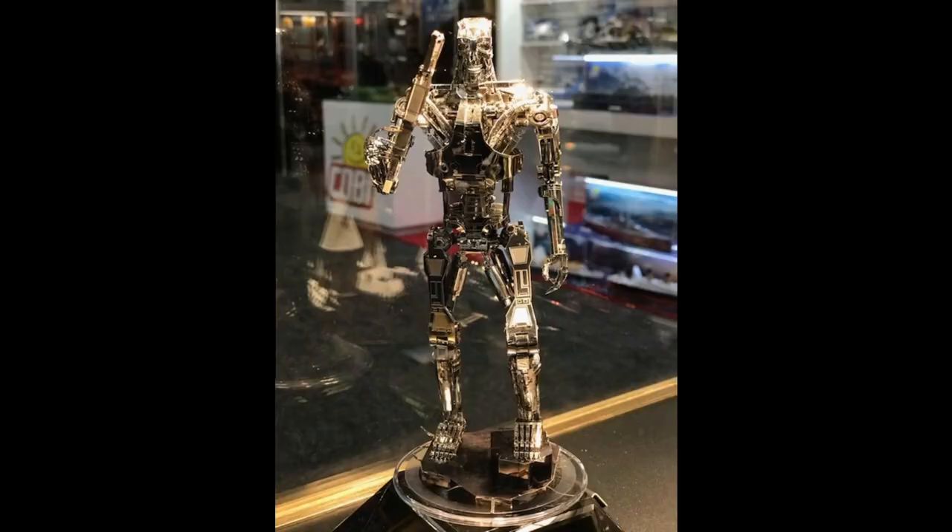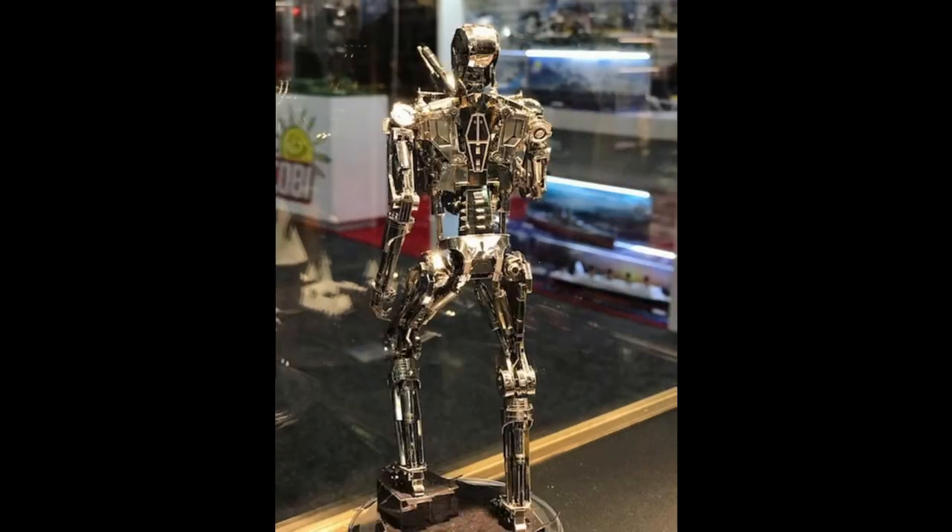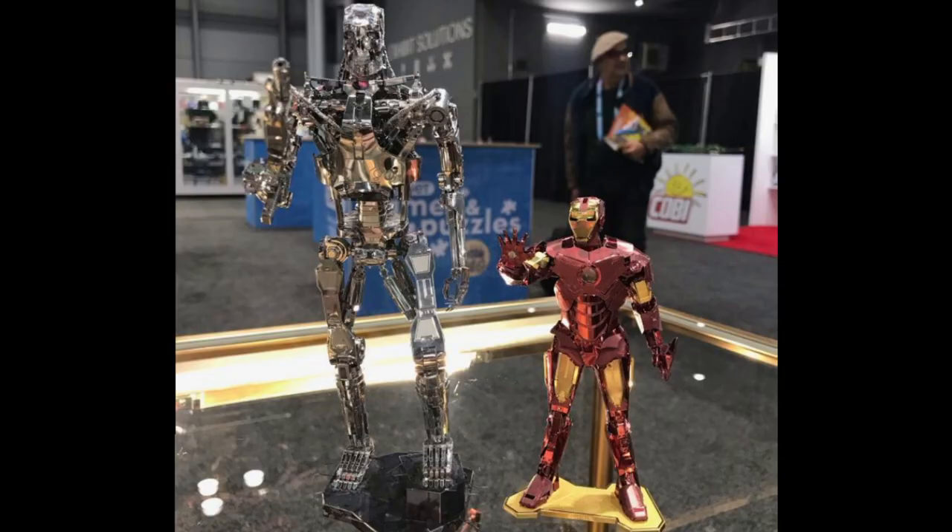Another big model that had been talked about and teased before was the Terminator model. I got quite a lot of pictures of the silver Terminator model on display — from the side, from the back, and one picture comparing Terminator to Iron Man. The Terminator is almost twice the size of Iron Man, so that's going to be a really big model. I already know from CodeWookie building the Peacool Terminator that it was a pretty long, complex, and really awesome model. I'm guessing the silver Terminator from Metal Earth will be something similar — pretty impressive.